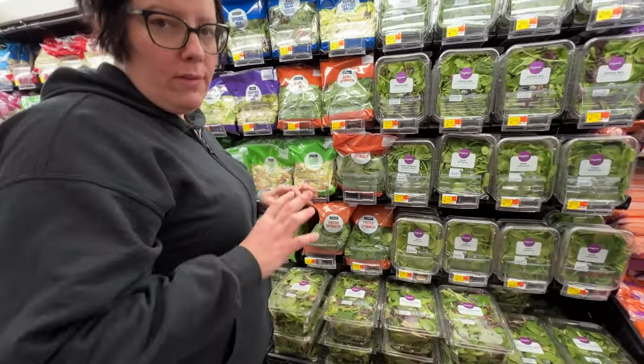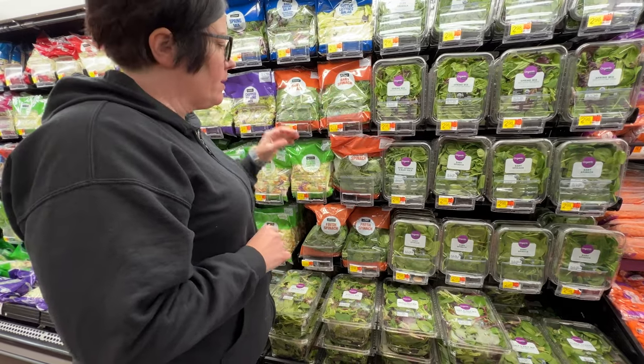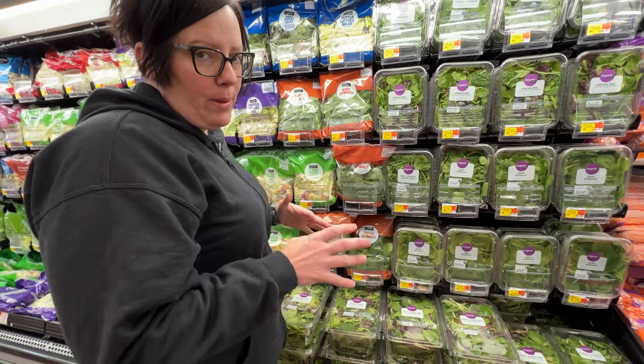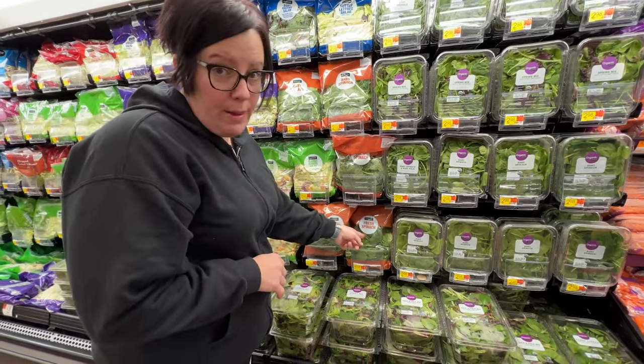When you're looking for spinach, baby spinach will always be more expensive. This spinach does have a bit more of a bitter taste, but I don't think when you're making soup it makes that much of a difference. So I'm going to grab one of these bags.